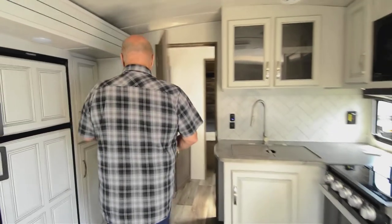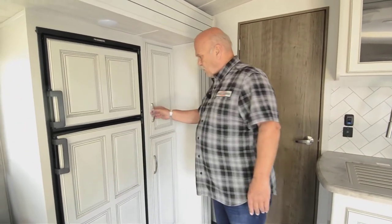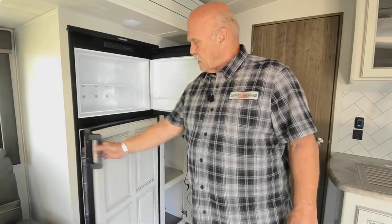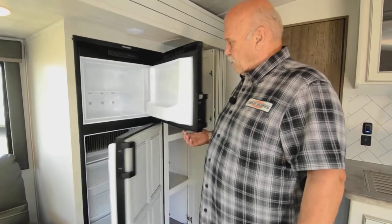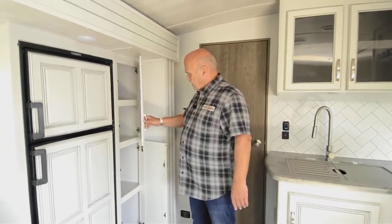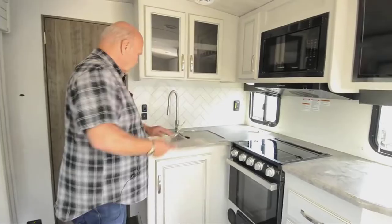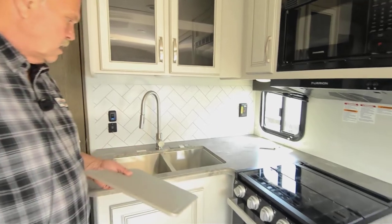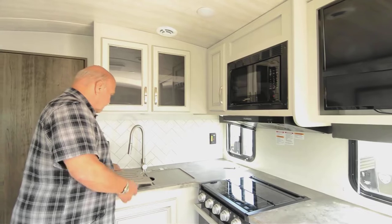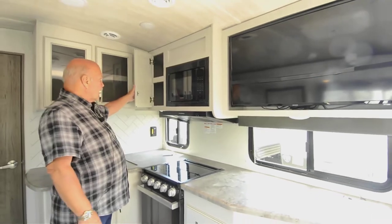Coming over here — the Cougar has been the number one seller in America for over 20 years for a reason. Your refrigerator is big; it's Dometic. This is a gas refrigerator — I heard a rumor the '23s are going to have 12-volt refrigerators. This is all pantry, believe it or not. No more carpet anywhere — this is not carpet. Nice stainless steel sinks, and lots of cabinets and drawers.